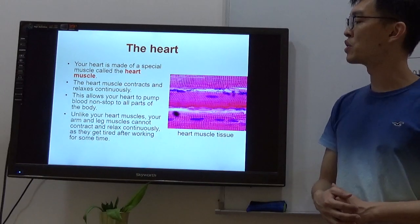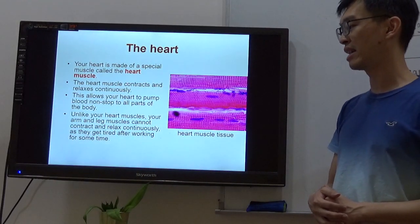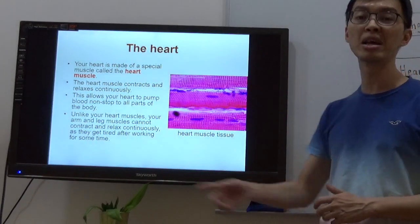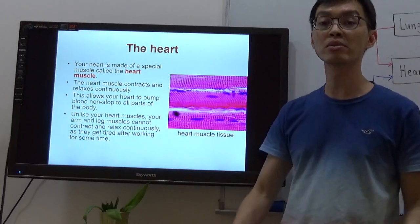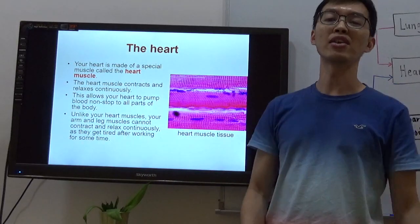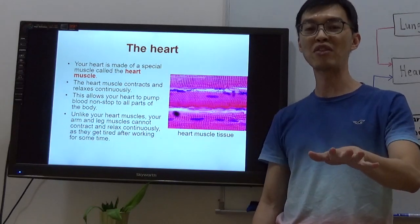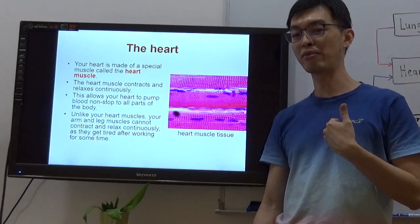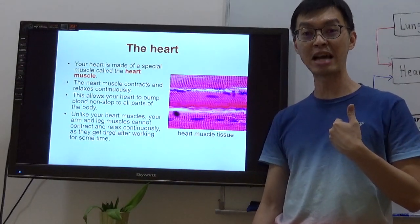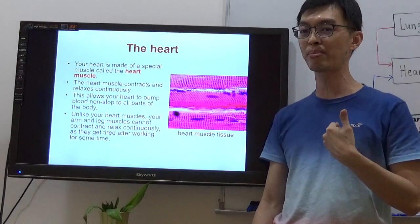Unlike the heart muscle, your arm and leg muscles cannot contract and relax continuously as they get tired after working for some time. The difference between heart muscle and leg muscles is: if your leg muscles are tired, you can say let's take a break and stop running. But you can't tell your heart to take a break — because the moment it stops beating, goodbye.